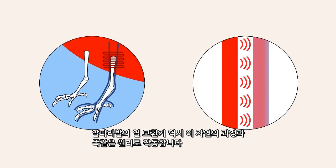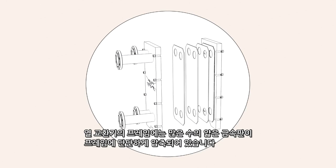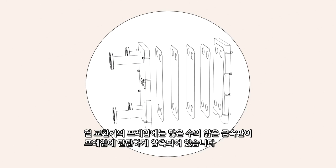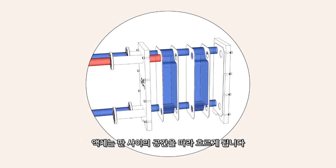The same natural process forms the basic principle of Alpha Laval's heat exchangers. They consist of a large number of thin metal plates, tightly pressed together in a frame. Between the plates are channels through which liquids pass.